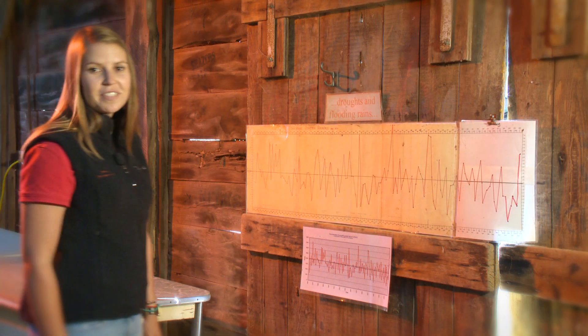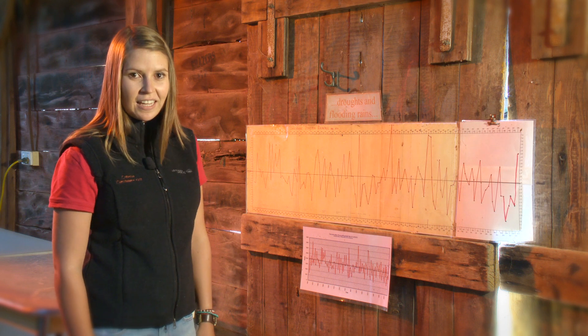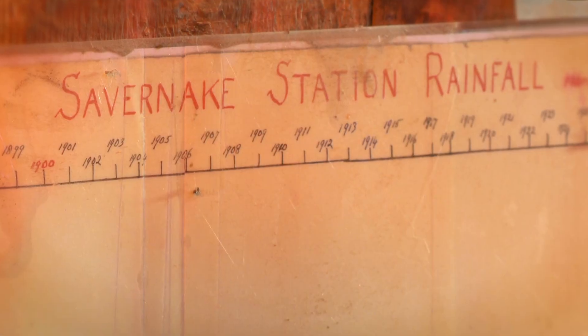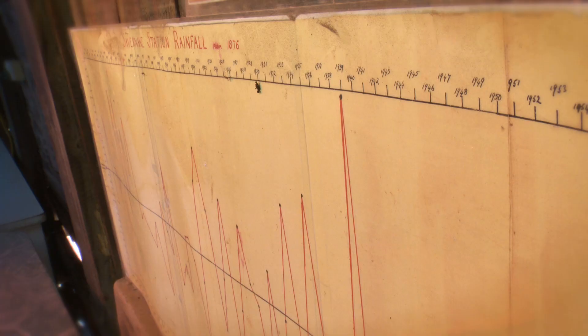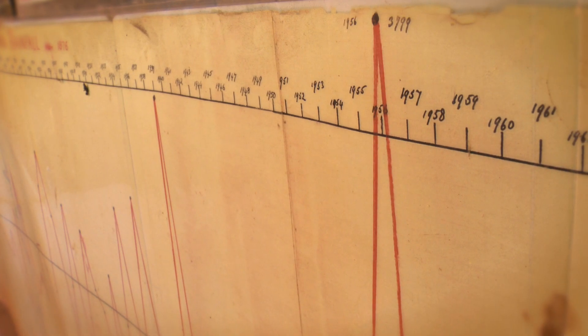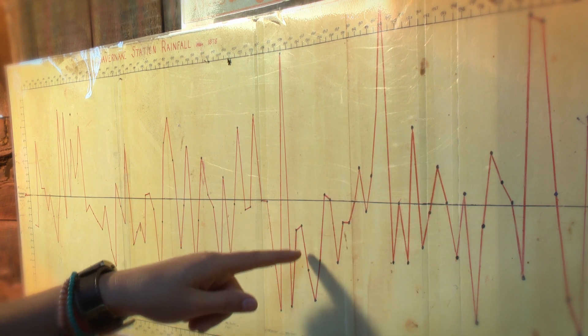For nearly 150 years this piece of paper has been recording something pretty important. It's a bit dirty in places but if we look closely it tells a pretty interesting story. This piece of paper shows how the Sloan ancestors since 1863 have been recording the rainfall for our property. It shows how variable our rainfall has been from highs to lows. It tells us that since the records were first started the rainfall has varied from year to year.